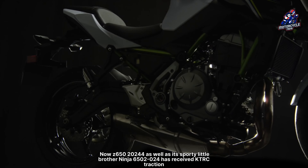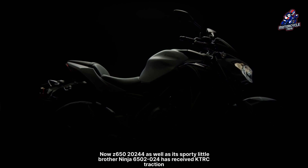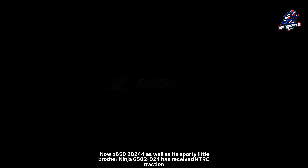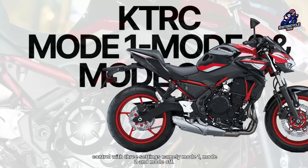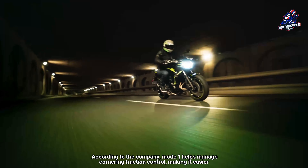The new Z650 2024, as well as its sporty little brother the Ninja 650 2024, has received KTRC traction control with three settings: Mode 1, Mode 2, and Mode Off. According to the company, Mode 1 helps manage cornering traction control, making it easier to ride while controlling wheel spin.